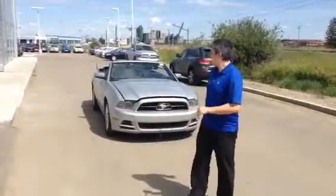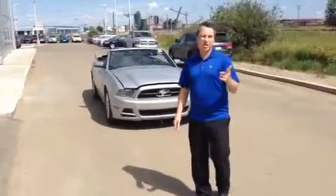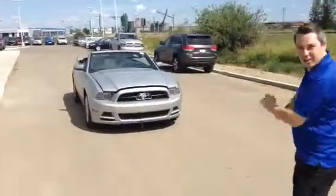Hey there, it's David from LA Nissan. Thank you very much for getting in touch with us on this beautiful 2014 Mustang. I know you checked with the Carproof — we'll touch on that a little bit later, but for now let's just take a quick look. I'll get out of your picture.